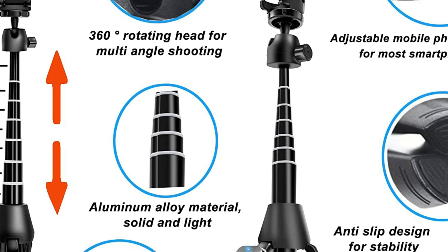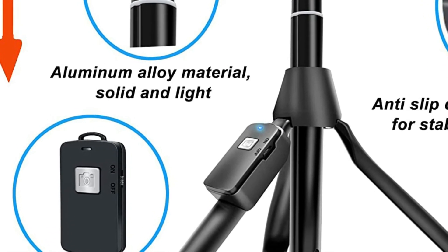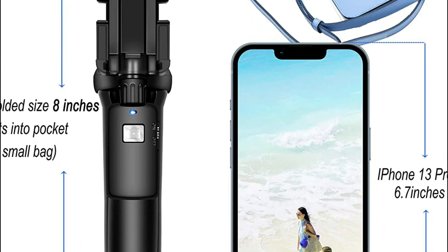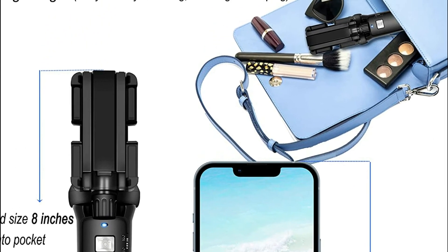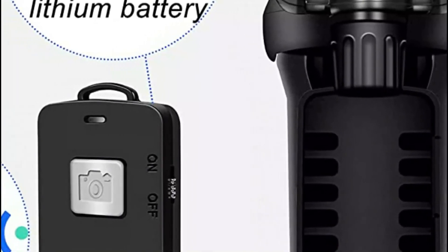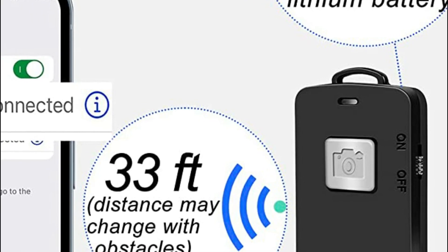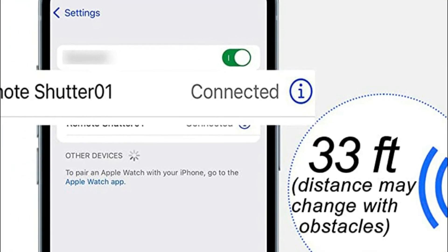It's compatible with the majority of smartphones on the market, both iOS and Android, with no connection issues to worry about. The professional lightweight camera tripod is constructed from premium aluminum alloy and ABS materials, weighing only 7 ounces — compact and light enough to store and carry wherever you travel. A 360-degree rotatable phone holder and 180-degree rotation head allow you to take pictures, make video calls, and broadcast live.